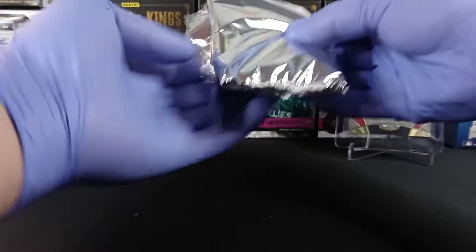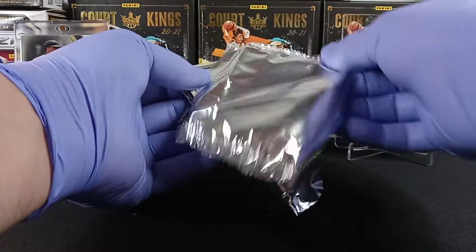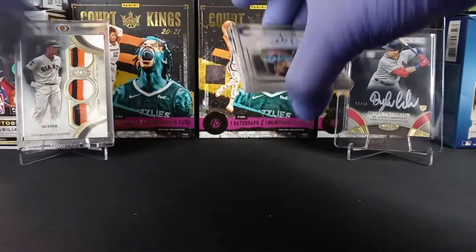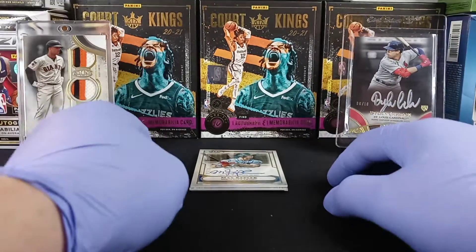Alright, so we're getting our first Friday Night Break here guys. We've got a couple other products going tonight — we've got some Bowman going, we've got some Mosaic going. Please stay tuned and make sure you check out our videos. We've been pulling nothing but fire, so let's see what we get in this box.